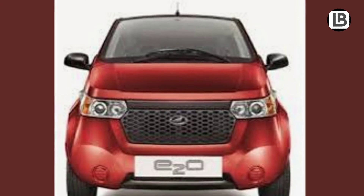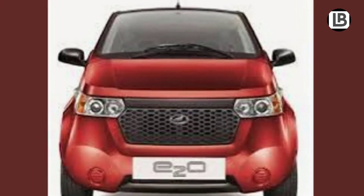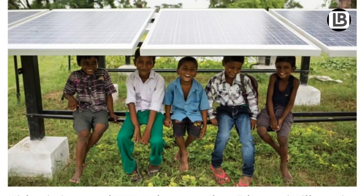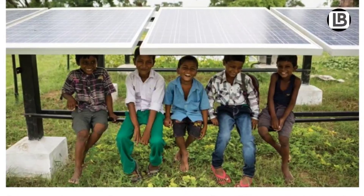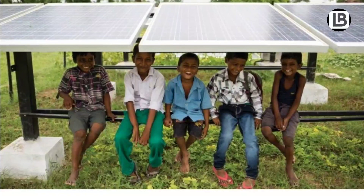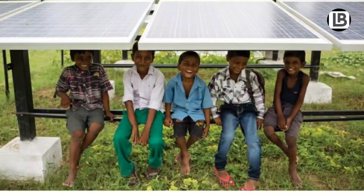The Mahindra E20 is an upcoming solar-powered car for India. Solar energy is our energy future, so it makes sense to teach the future generation about the benefits of this sustainable energy resource.